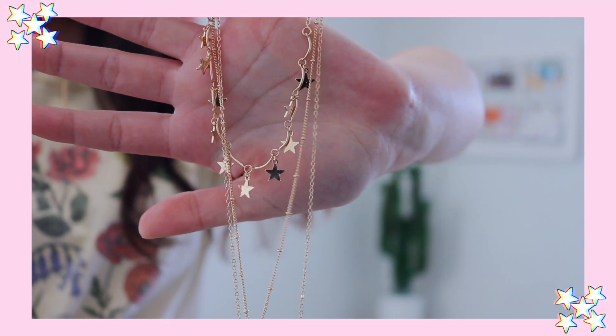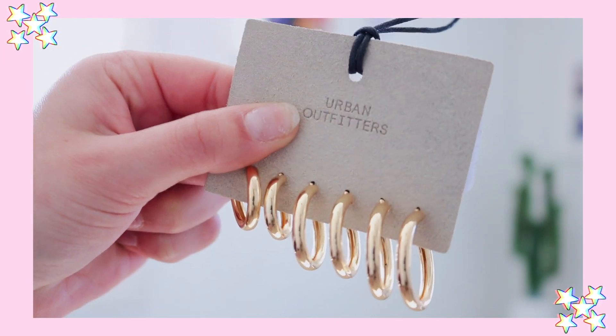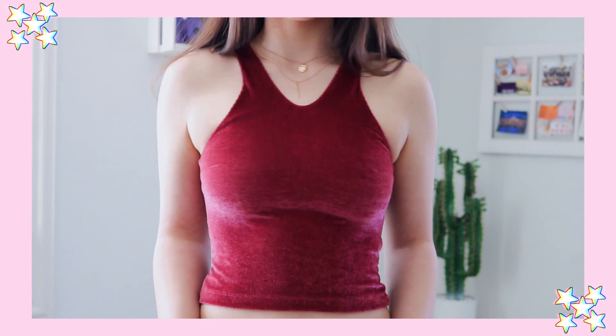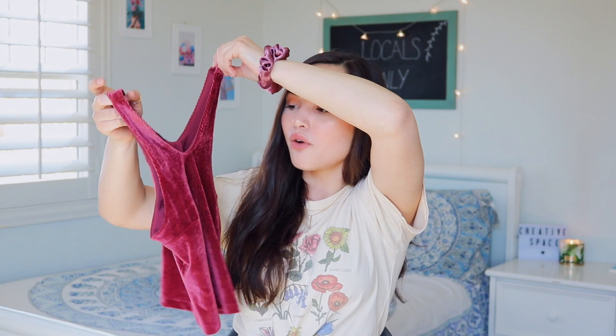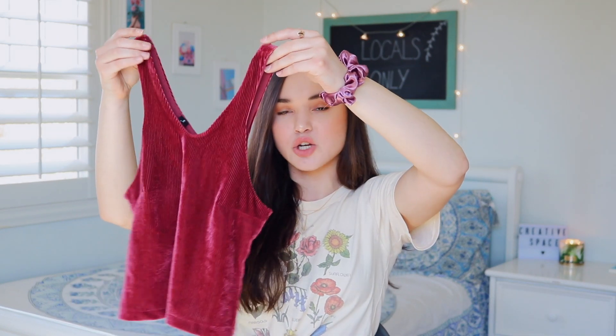If you didn't see my previous few videos, I took a trip to San Francisco. When I was there I did a little bit of shopping, and on Haight and Ashbury I picked up this really cute necklace set from a really cool vintage store. While in San Francisco I also went shopping at Urban Outfitters in Union Square — I picked up a set of three different size chunky hoops, they're really freaking cute. I also picked up this really cute velvety tank top in a rusty cranberry color — it looks tiny but it's so flattering and stretchy with a really unique cut.